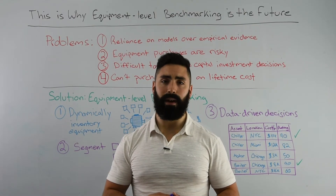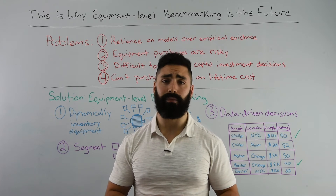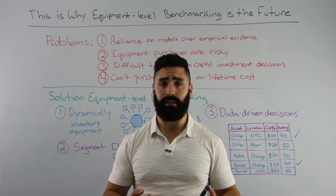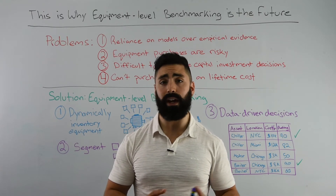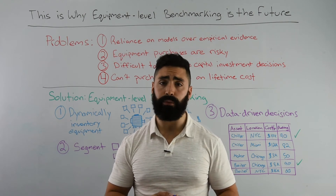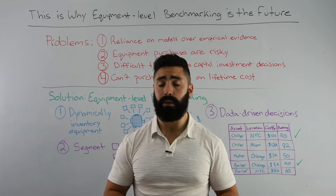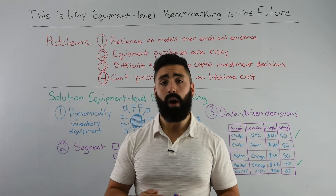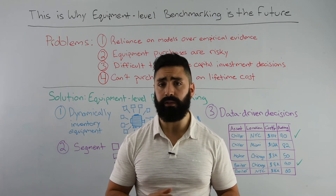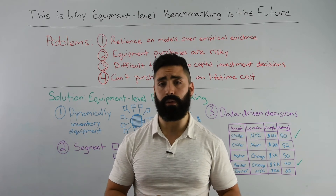Hi, I'm Derek Cederbaum with Enertov, and I'm here today to talk about equipment level benchmarking. Many of you are familiar with building level benchmarking and its many benefits around identifying which assets may have needs for operational or capital efficiency improvements via equipment retrofits. And many of you are familiar with the fact that on average, your HVAC and motor systems tend to be oversized by about 25% during the design stage of a new development or during a retrofit process.